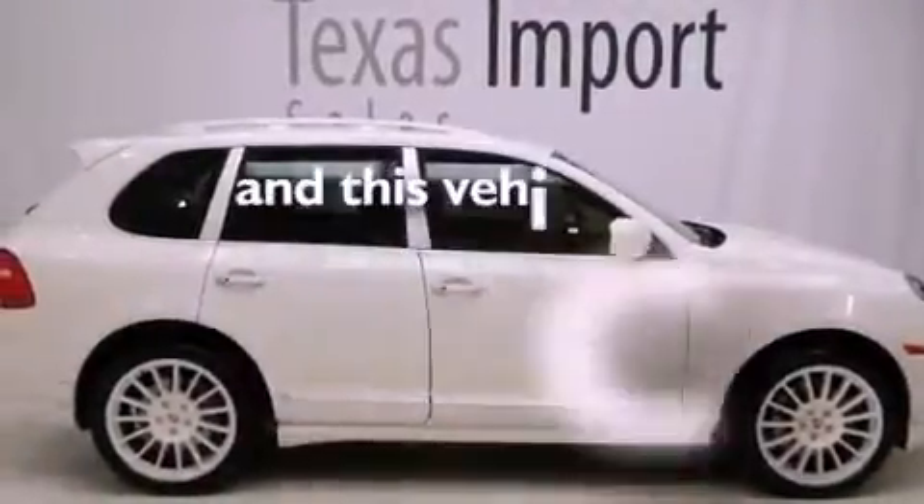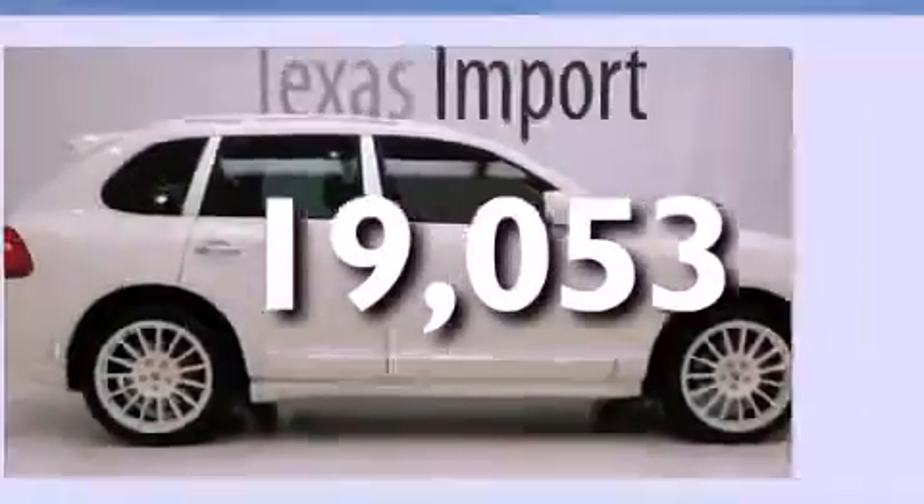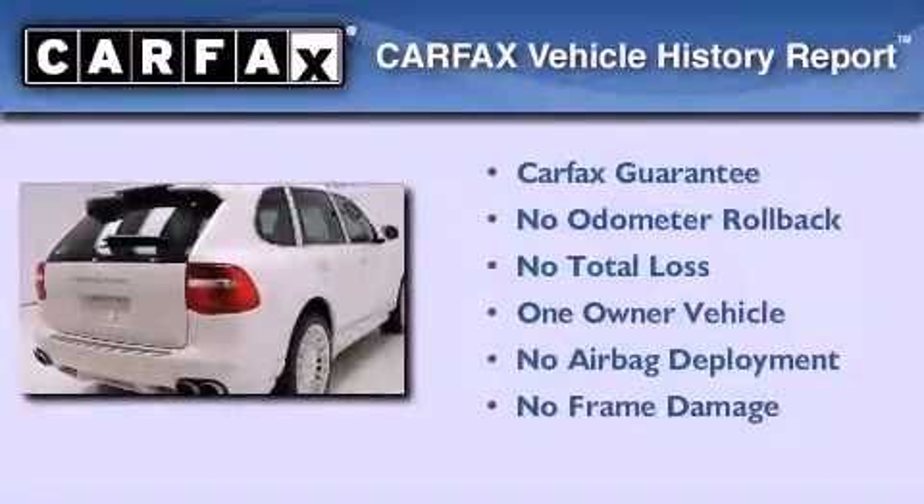This vehicle has less than 20,000 miles. This Porsche has had only one owner and it qualifies for the Carfax Buyback Guarantee.